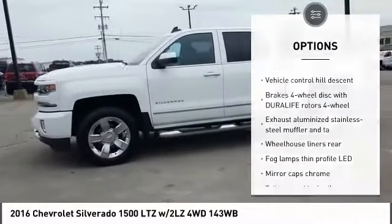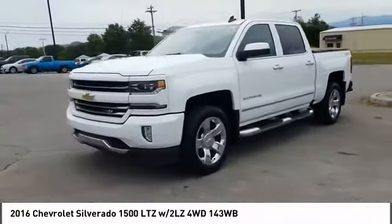Stability control, daytime running lights, remote engine start, integrated turn signal mirrors.